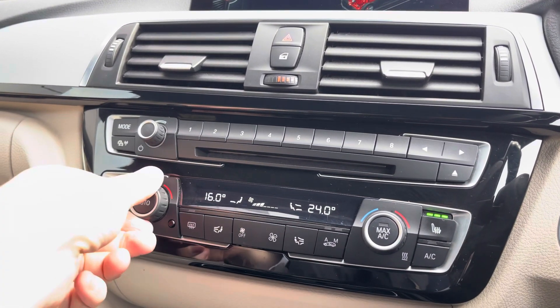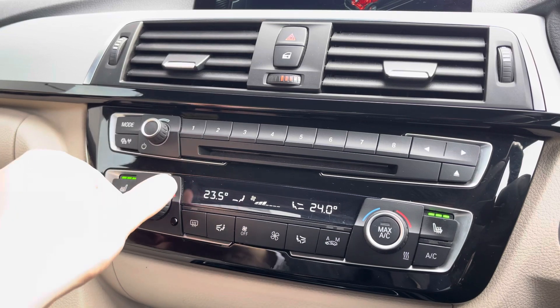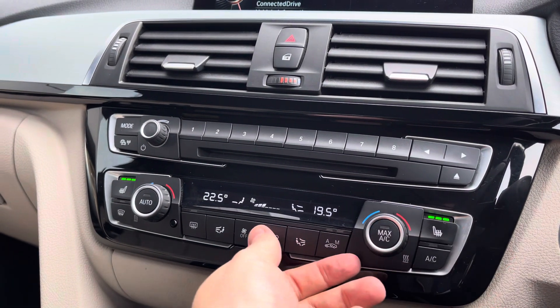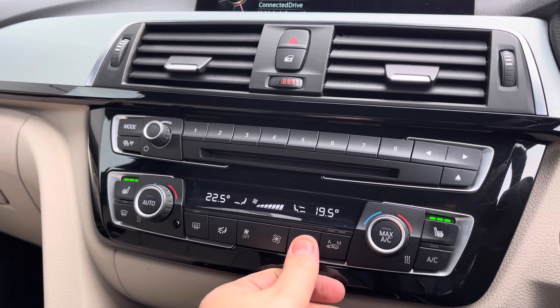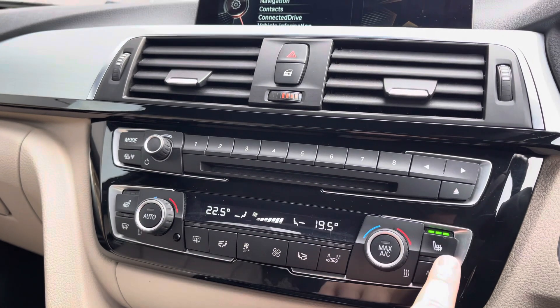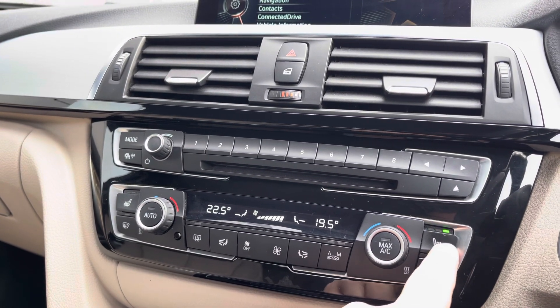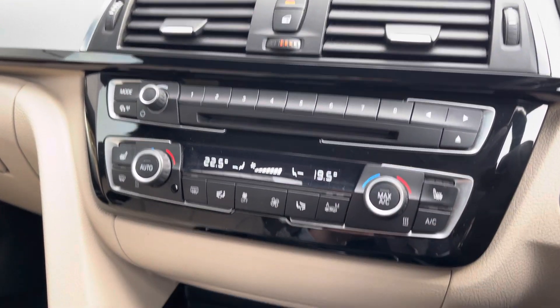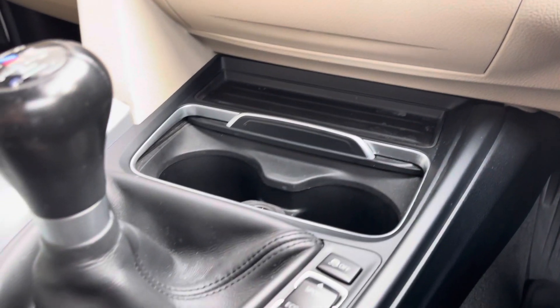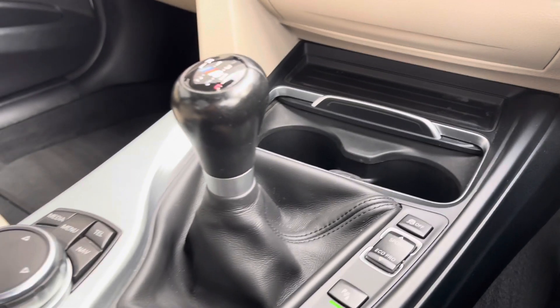Further down you do have the dual zone climate control which keeps both passengers and driver at their preferred temperature, so it saves on a lot of arguments. Both seats do come as heated with three settings for this functionality, which is a dream to have especially on those cold winter mornings. Lower down you also benefit from two cup holders and a storage compartment which can be neatly hidden away, and you've also got the controls for your infotainment system.